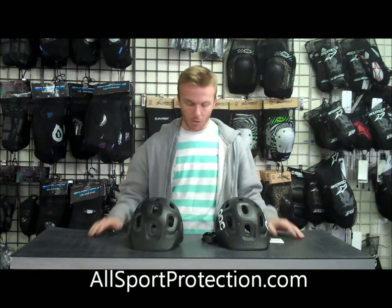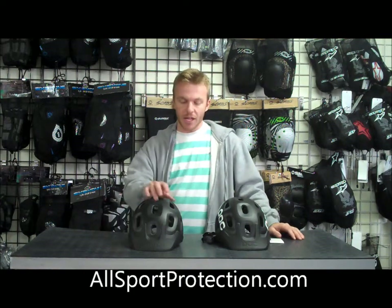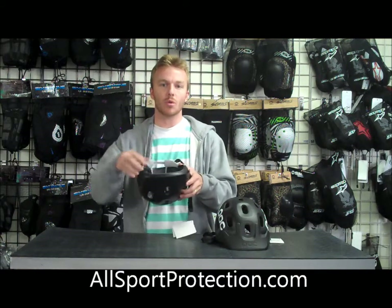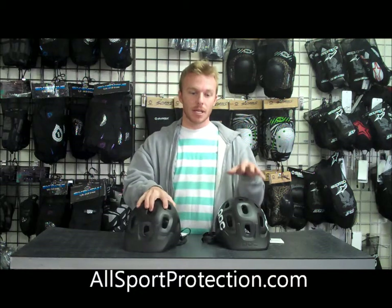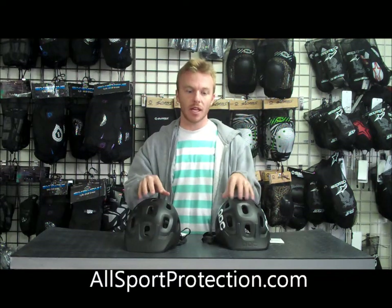I'm going to start off with what these two helmets have in common, which is almost everything. They both have the in-mold design, which means that the foam and the outer shell are one piece — they're molded together, and that's designed to keep the weight down. Both these helmets weigh 13 ounces, so there's no difference in weight between the two.